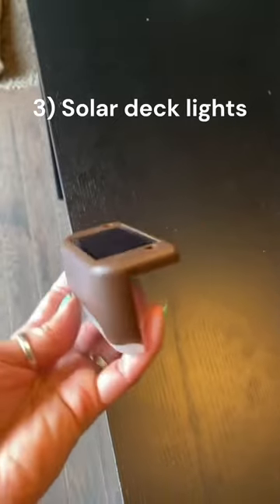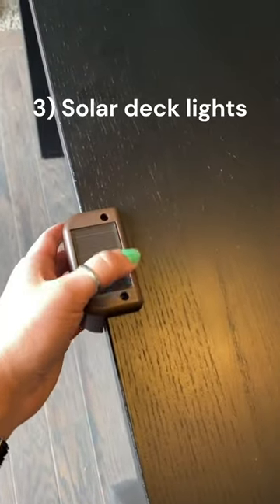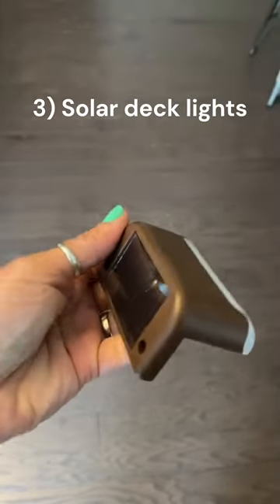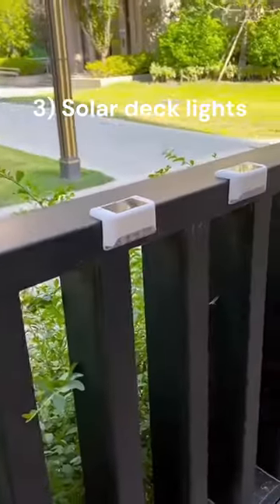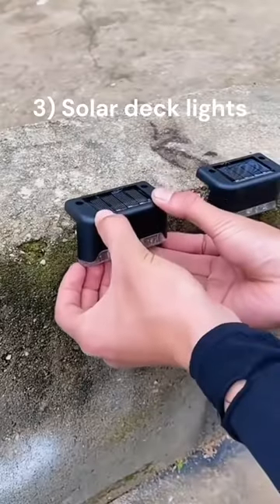Are you the main character of a horror movie every time you step outside your house? These are solar deck lights — like the name suggests, they are solar-powered and light up your outside deck so you can see the person hiding in the bushes at nighttime. They are RGB, weatherproof, and easy to install.